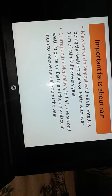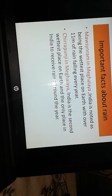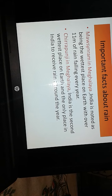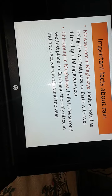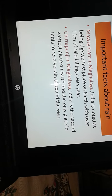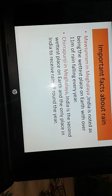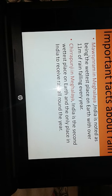The next one is Cherrapunji. It is also in India — Cherrapunji in Meghalaya. It is India's second wettest place on earth and the only place in India to receive rain all around the year. Do you know, children, rain is helpful, but heavy rain lasting for many days can cause floods.